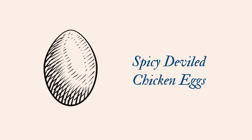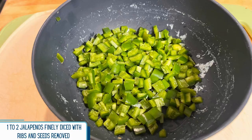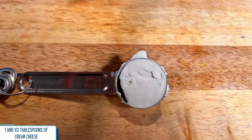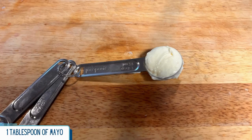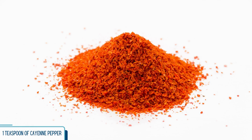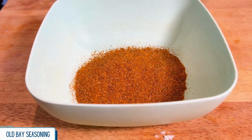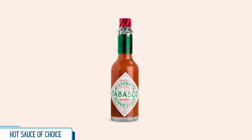For our spicy deviled eggs, we're going to need six chicken eggs, one to two jalapeños with seeds and ribs removed and finely diced, one and a half tablespoons of cream cheese, one tablespoon of mayonnaise, one teaspoon of spicy brown mustard, one teaspoon of paprika, one teaspoon of cayenne pepper, Old Bay seasoning poured onto a small dish, and your personal hot sauce of choice.